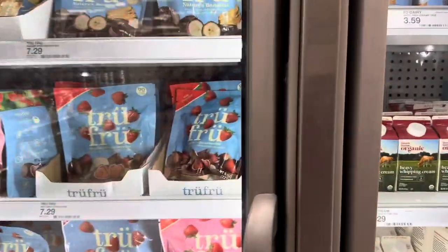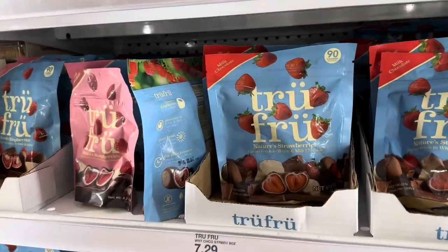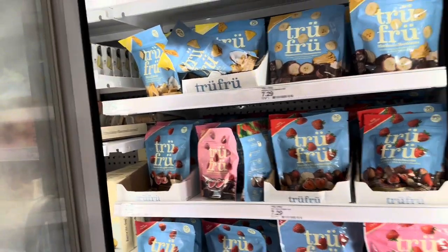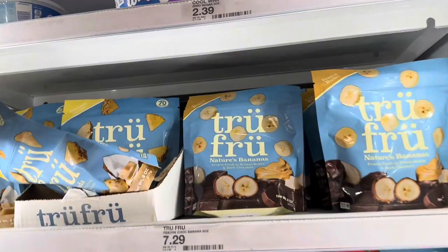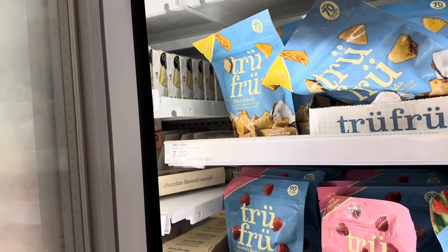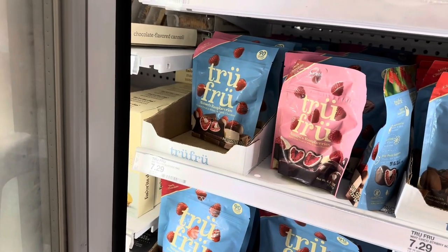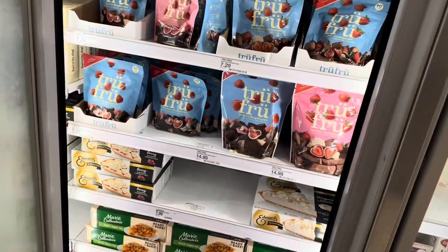They have True Fruits in here — these are really, really good. I've had the strawberry and chocolate ones but everybody at home ate them all. They have banana and pina colada ones — pineapple, white chocolate, and coconut — that one sounds really good. They're $7.29, which is pretty much the same price everywhere.